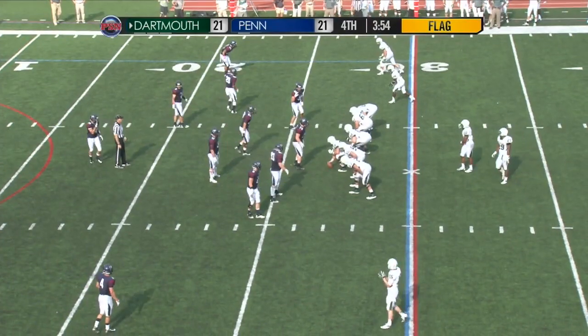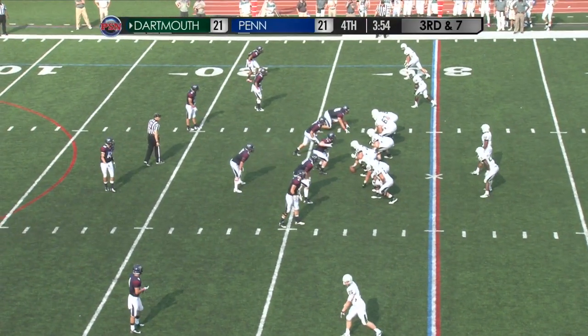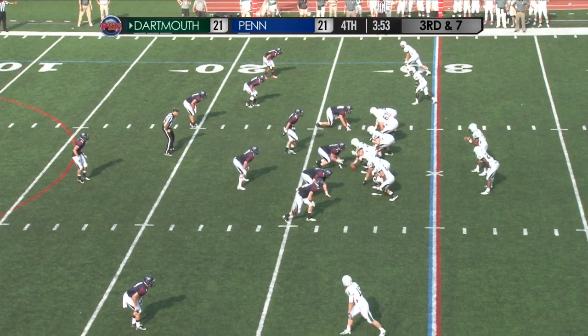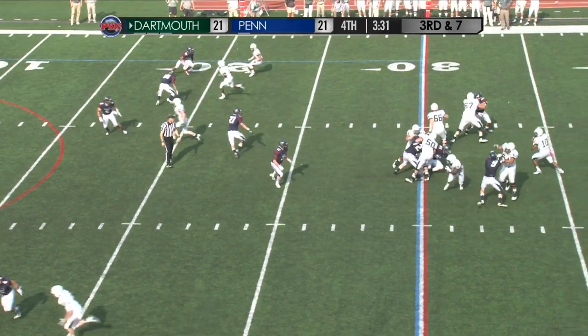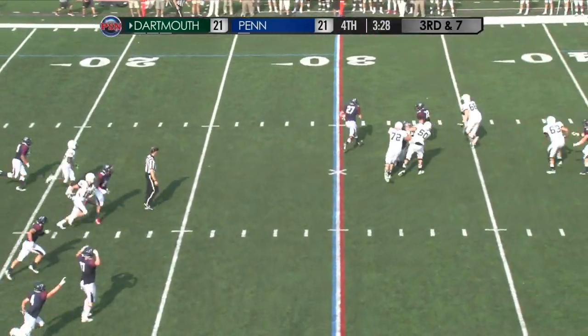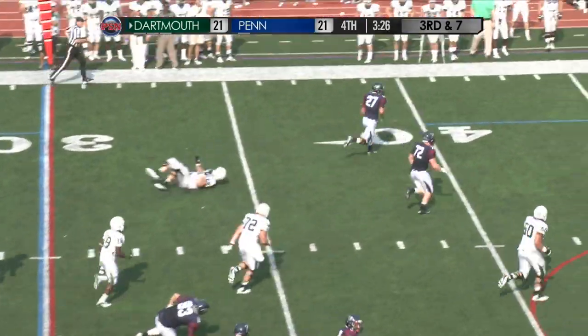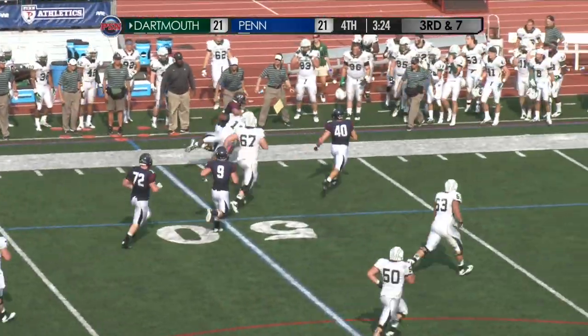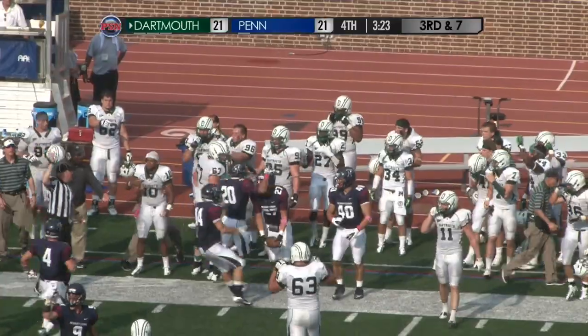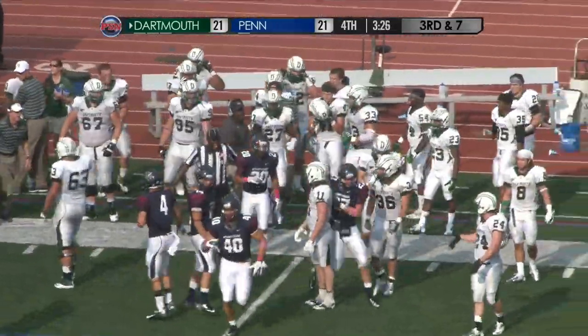Third and seven from the Quaker 27 — Daylon Williams shotgun, three receivers, twins far right, Pierre the tailback to the left of Williams. Williams takes the snap, retreats to the 35 under pressure — heaves it, it's picked off! Down the far left sideline running with the football, it's Brian Wood. Brian Wood comes up with a big play, but a flag is thrown.